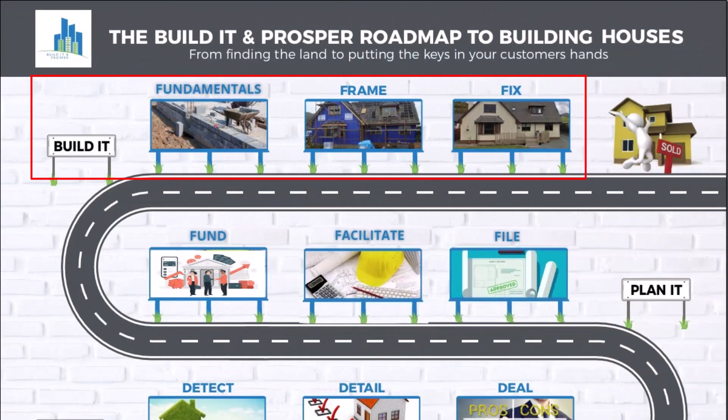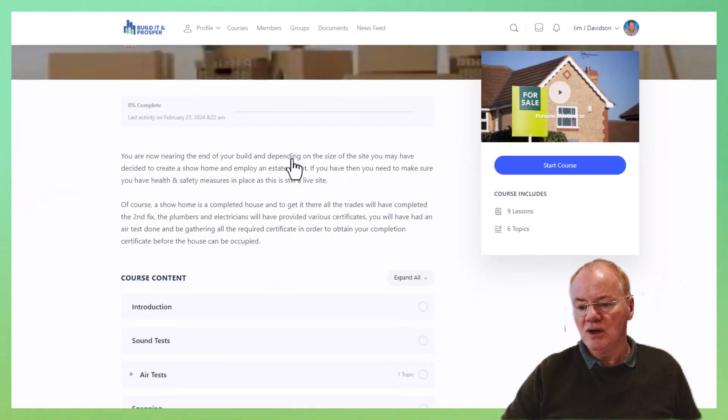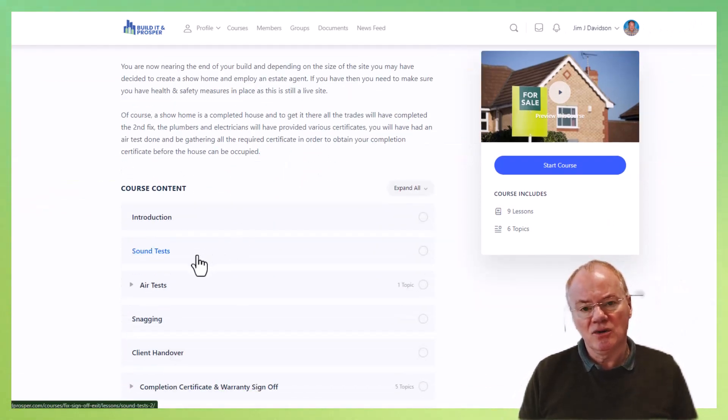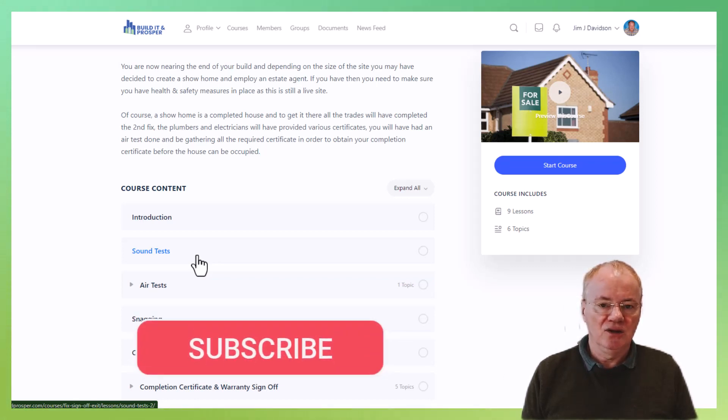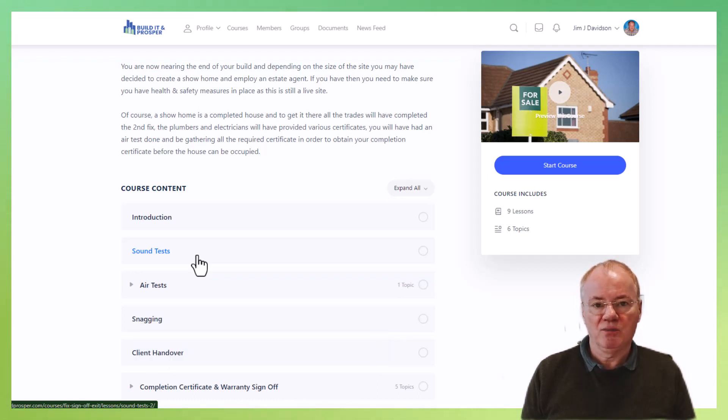For context, we are in the build-it phase and we are in the fix stage. Looking at the different things we need to do, we're looking at sound tests. This is only applicable if you've not got a detached building — if you have a detached building, sound tests are not required. But if you have any other type of building, such as a terraced house, semi-detached, or flats, then you are going to need a sound test.